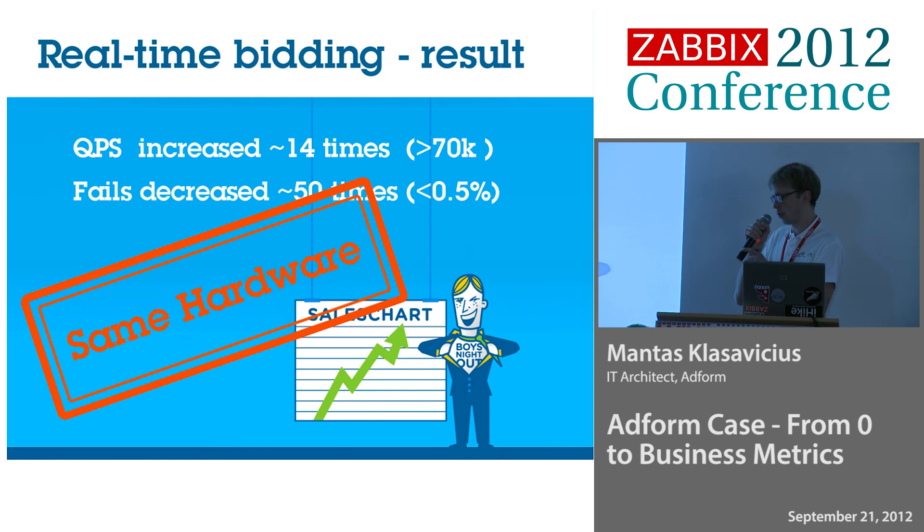And we did that on the same hardware we had initially. It was a great achievement for us. Everybody was happy. And it was done by developers — there was no operations team involved. Developers were creating the counters in the application, creating applications in Windows Azure Cloud, doing all that stuff themselves, finding bottlenecks all themselves.